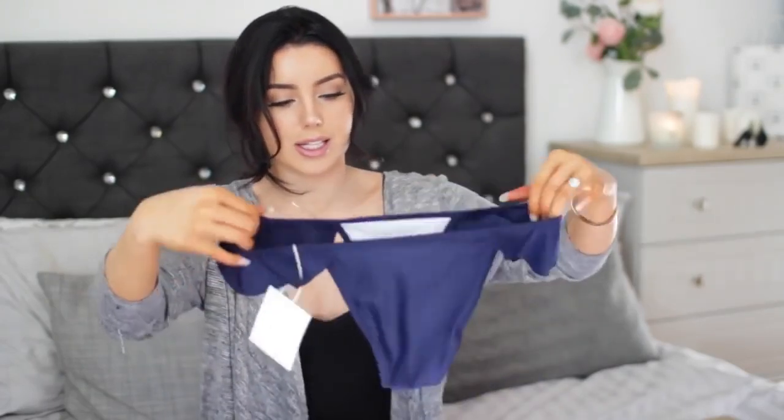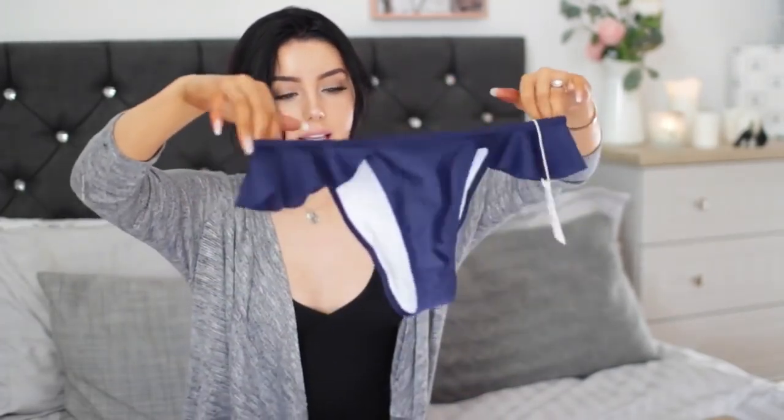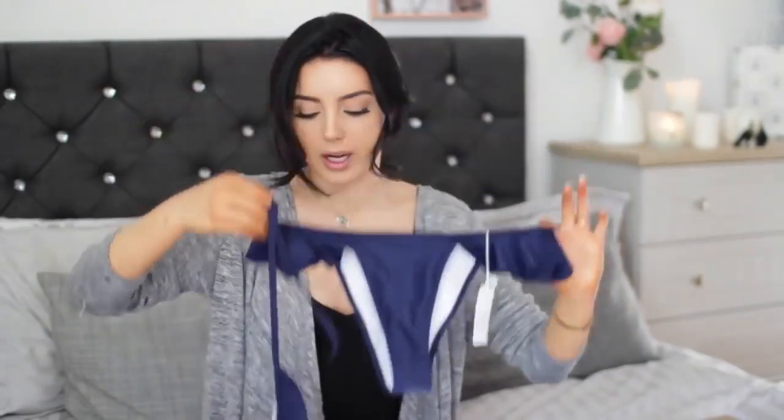And then the bottoms look really pretty — quite cheeky but not super cheeky — with really lovely frill detailing as well, which I think is going to look elegant. I really love the colour blue on this, I think it's quite a classy colour, and I just love the overall look of the bikini. So this is definitely one of my favourites.